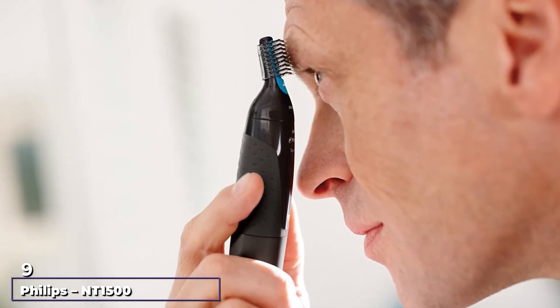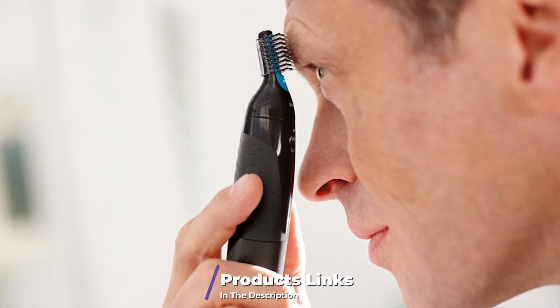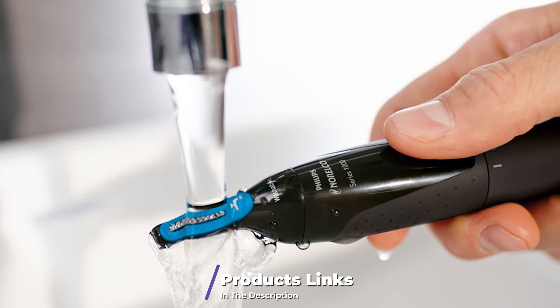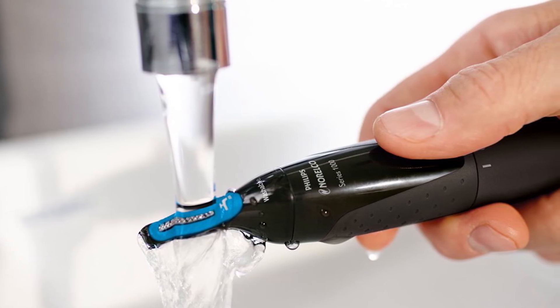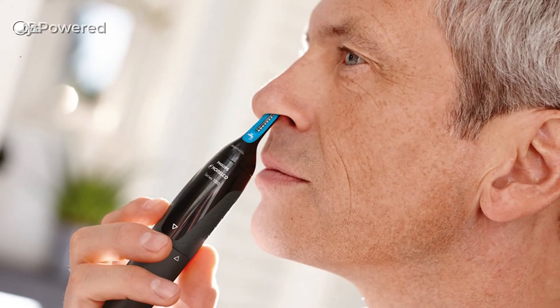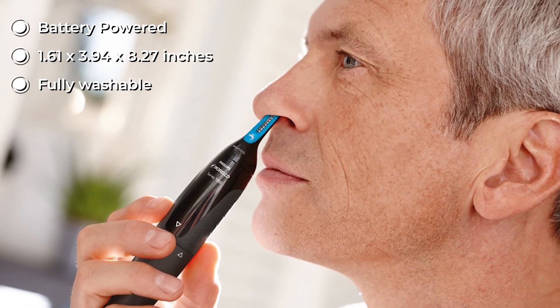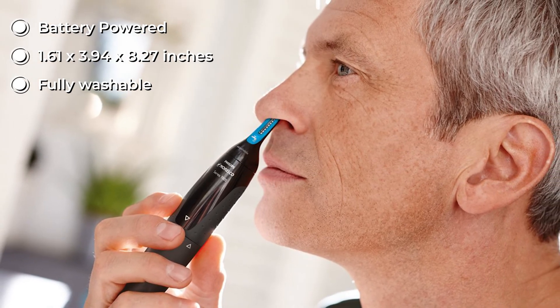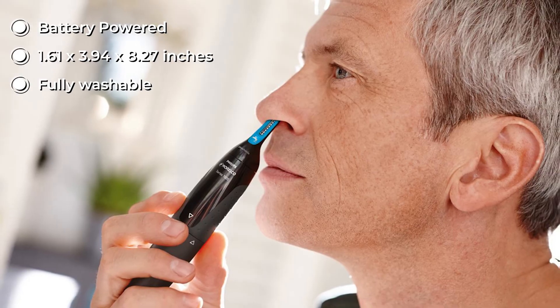At number nine we have the Philips NT1500 ear and nose hair trimmer. Its design is beneficial for keeping a fair amount of hair in your nostrils to avoid inhaling dust. It trims stray facial hairs well — eyebrow trimming with the supplied comb works well, and it can grab hair behind the ear easily. It also works well with sideburns and mustache edges, though it is not a substitute for a beard trimmer. This design will not pull, pinch, or tickle.